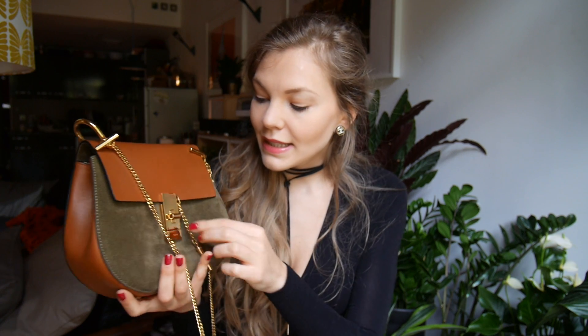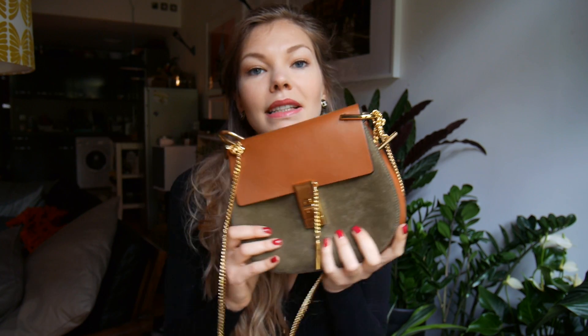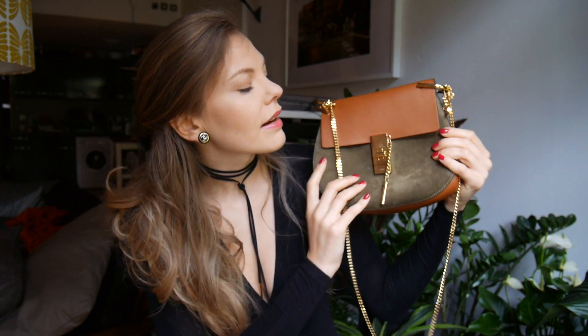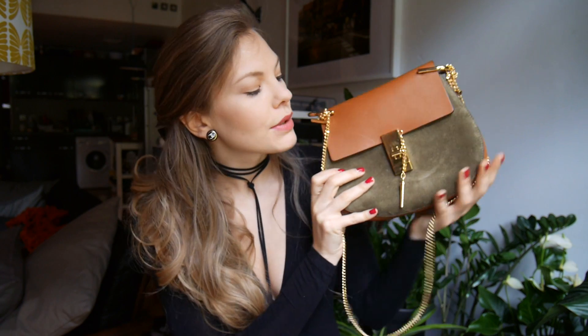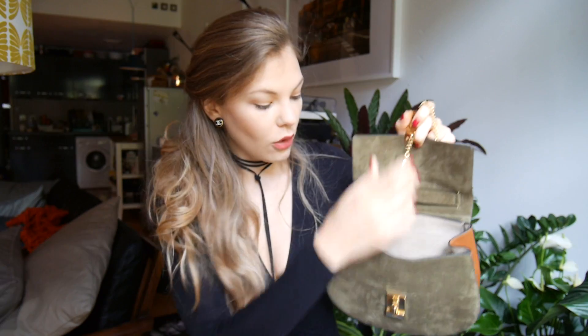The first bag I wanted to show you is this Chloe one — this is the small leather shoulder Drew bag. It has leather and suede as well. This is the bag that Jay gave me for my last birthday. It has very smooth brown leather and then it has this beautiful green suede. It has brown at the back as well and it comes with a golden chain and a golden lock.